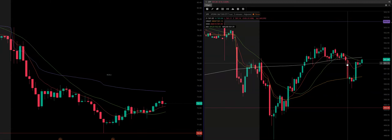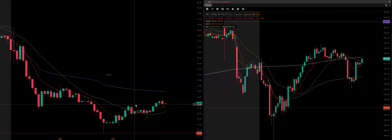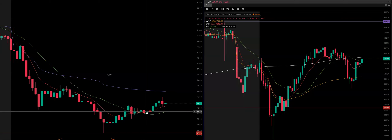At 1:05, when the market dumped off — it actually started dumping off at 1 o'clock. At 1 o'clock it had a few spikes down, pretty much flat. The market starts dumping off, ROKU doesn't do anything — it holds its ground, gets a little bit of a red candle here, but still you can clearly see it's bouncing right off the 20.